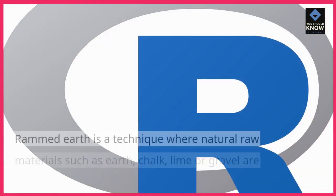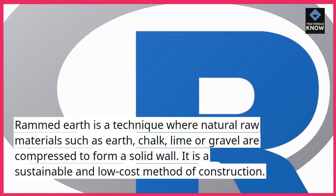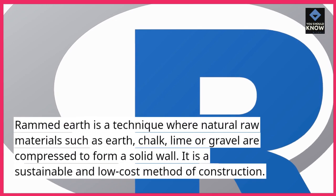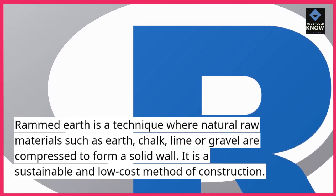Rammed Earth is a technique where natural raw materials such as earth, chalk, lime, or gravel are compressed to form a solid wall. It is a sustainable and low cost method of construction.